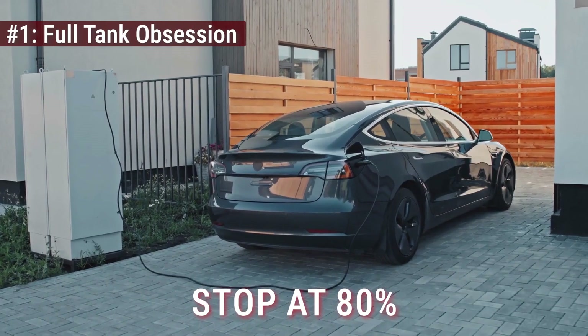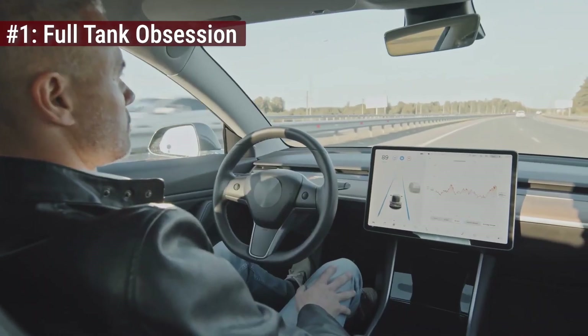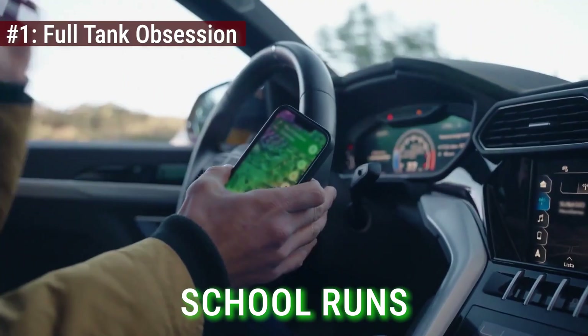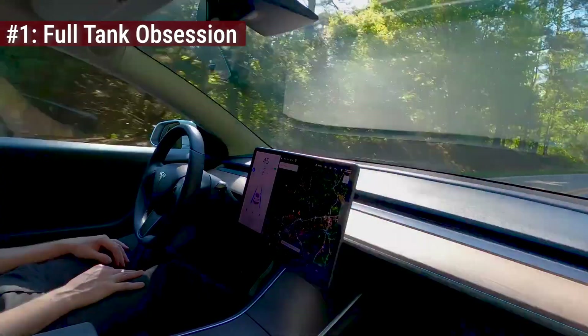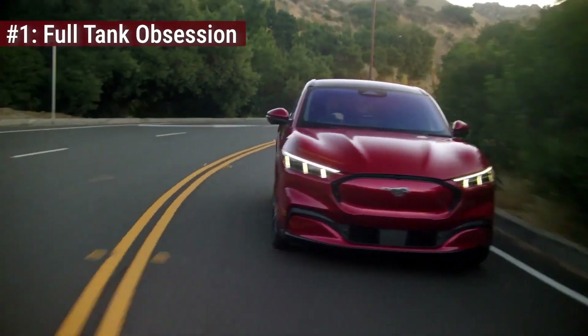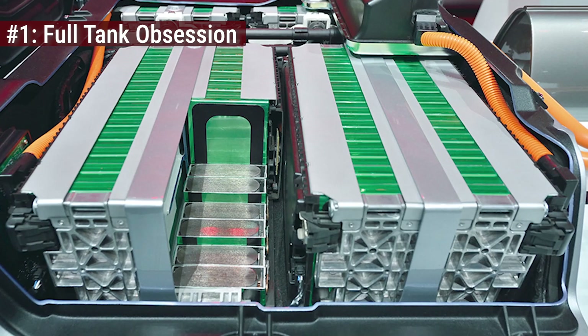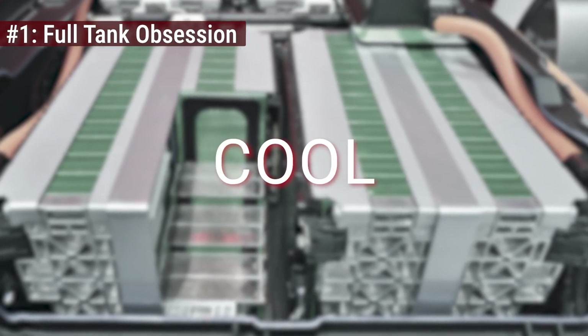The fix is simple yet counterintuitive: stop at 80%. Think of 80% as your new full for the daily grind — commuting, school runs, the grocery store. Reserve that final 20% only for the rare cross-country road trips where every mile counts. By living in the middle, you keep the battery chemistry relaxed, cool, and durable.